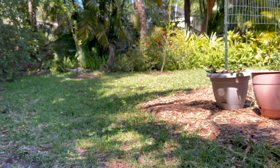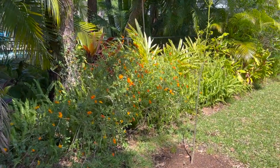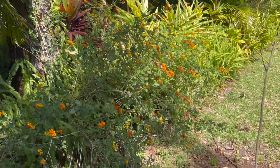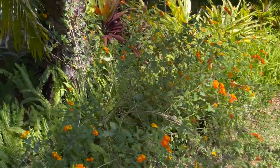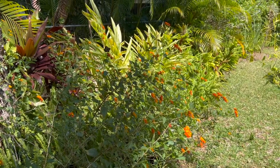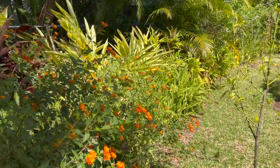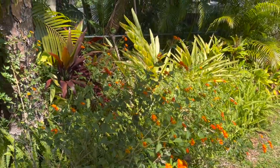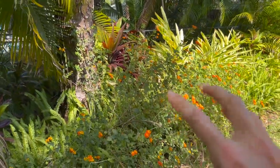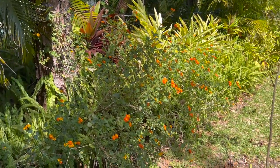My zebra longwings are all hanging out in the back. This was sold as native pineland lantana, but it is definitely Lantana camara — however, you can see it's doing so well. The zebra longwings are all over it. If you can find locations with maybe half a day of sun and half a day of shade near shady corridors, the zebra longwings are all about it.